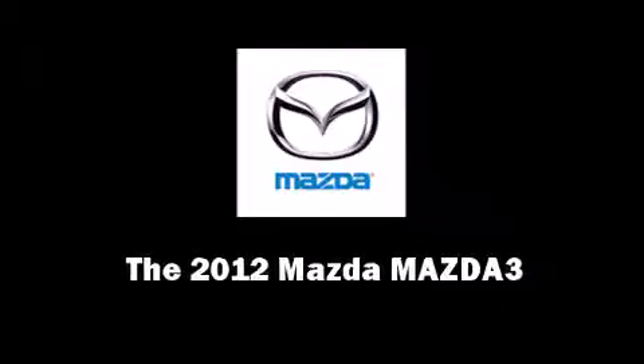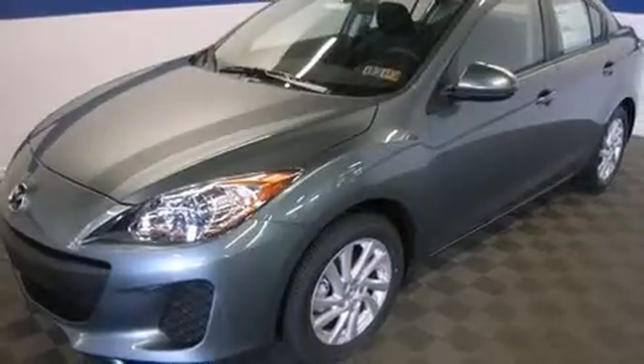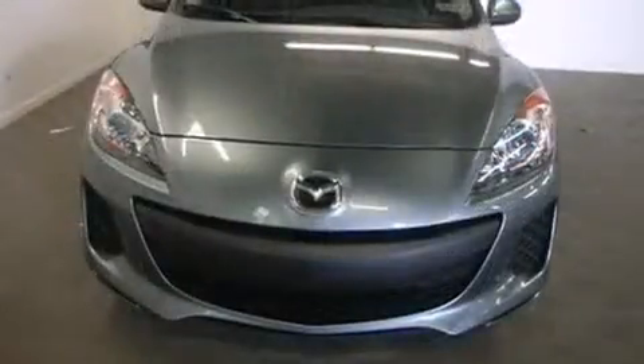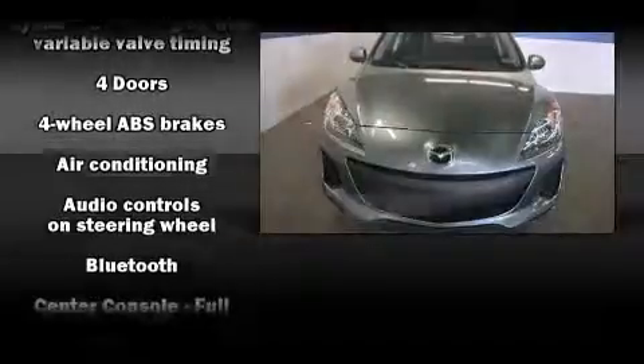Introducing the 2012 Mazda Mazda 3. This four-door, five-passenger sedan stands out among competitors in its class. Under the hood, you'll find a four-cylinder engine with more than 150 horsepower, providing a smooth and predictable driving experience.